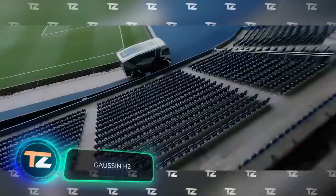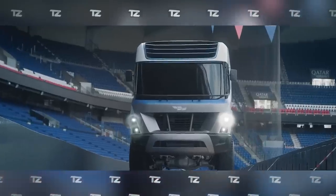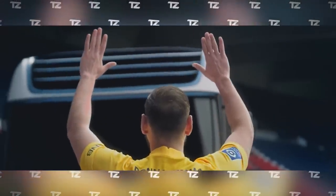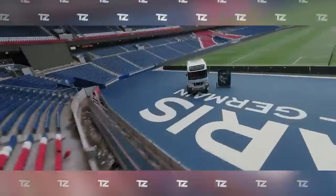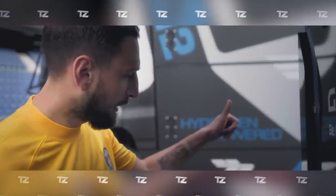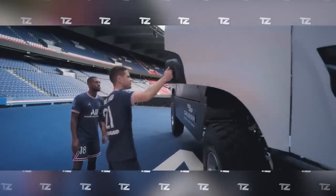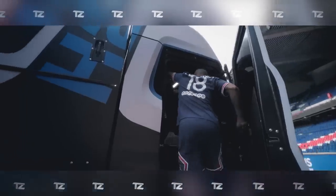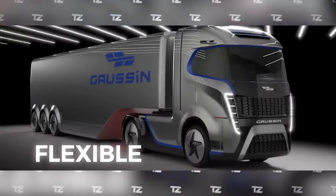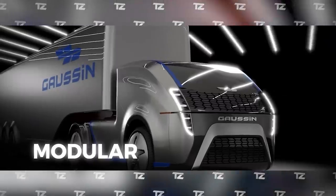Gaussin H2. A couple of weeks ago, the French company Gaussin unveiled its newest racing truck. Its main feature is its hydrogen-electric propulsion system — 176 pounds of liquefied gas are enough to provide a range of 155 miles. In the future, engineers plan to increase this figure to 250 or even 500 miles. Unlike conventional electric trucks, this one charges in just 20 minutes at special stations. It can reach a top speed of 87 miles per hour. The unusual design was developed by experts at the famous Italian car design firm Pininfarina.